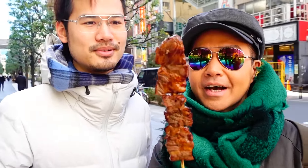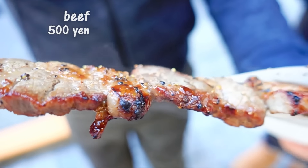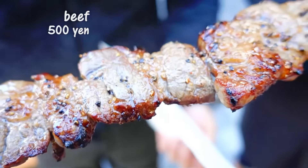I'm going to switch with Vin because he didn't eat the Takoyaki — I want him to try the beef. We're going to try the ordinary beef first. This is the ordinary beef — 500 yen, so a very reasonable price.